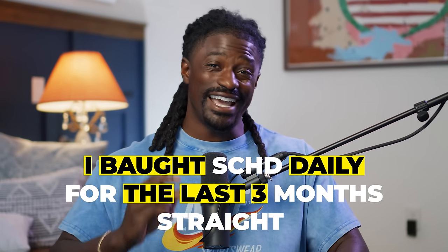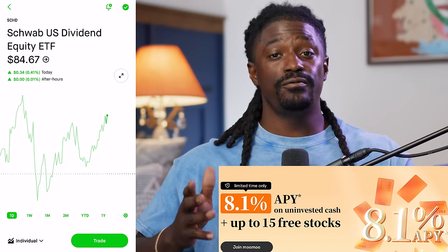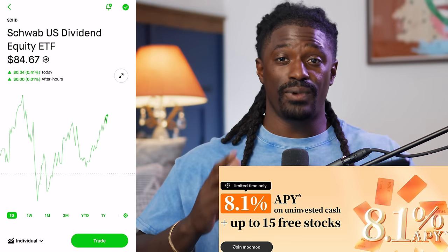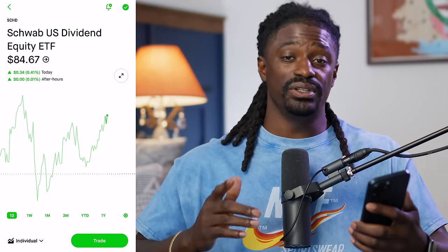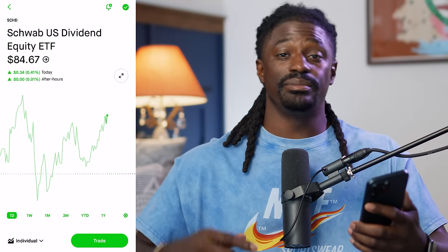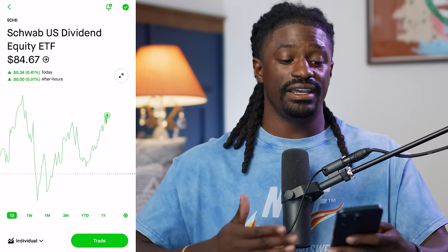I bought SCHD daily for the last three months straight. Before we get started, MooMoo is giving you up to 15 free stocks for signing up and using their platform — that link is down in the description. Here we are on SCHD right now.